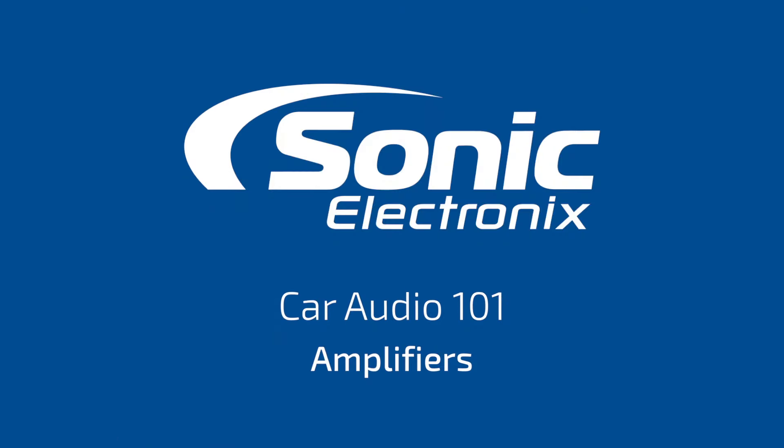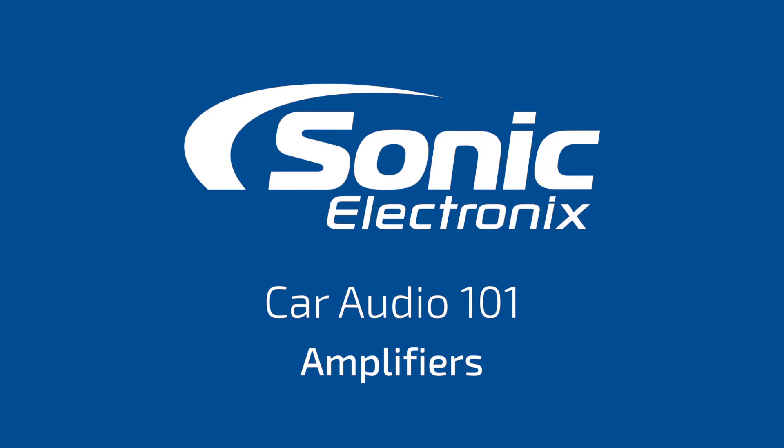Hey, welcome back to Car Audio 101. I'm Alan with Sonic Electronics and today we're going to be talking about amplifiers. So you might be asking, what's an amplifier and why do I need one?